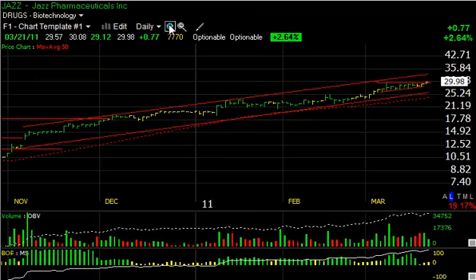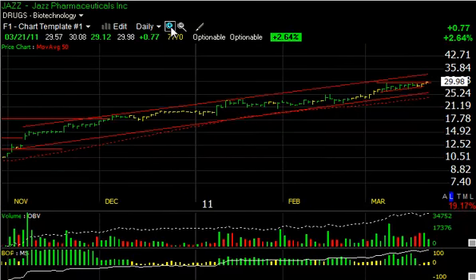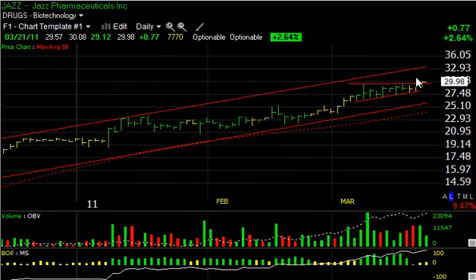Jazz Pharmaceuticals continues to act great. You can see this rising channel it's been in basically since the August low zone, where it was trading around $7.50. Here it is tagging $30 today — more than quadrupled. The top of the channel, however, indicates higher levels may be coming towards the $33–$34 zone, my short-term target.